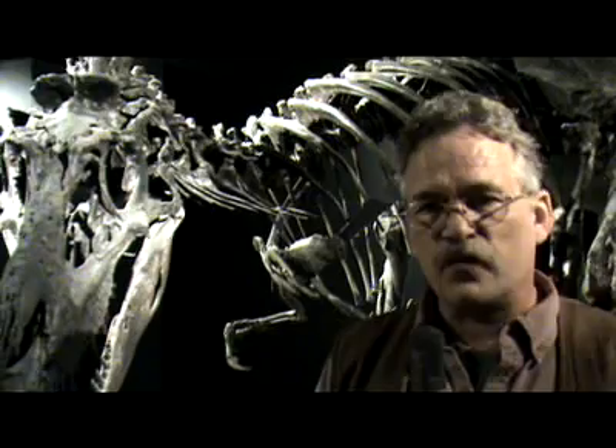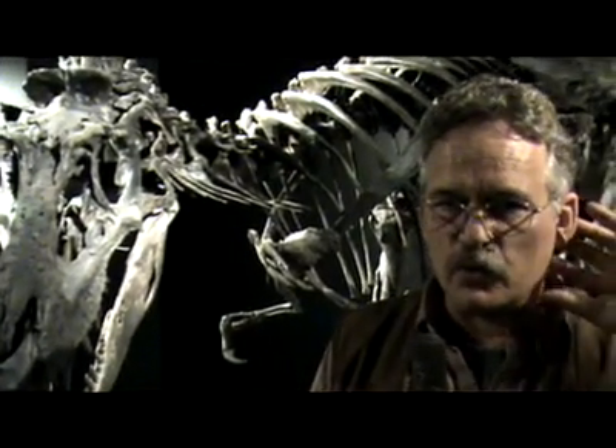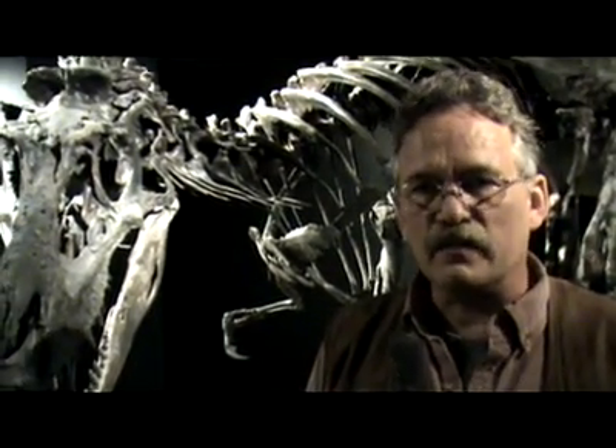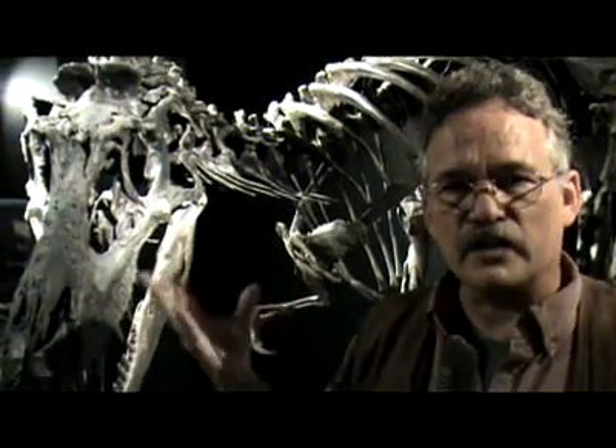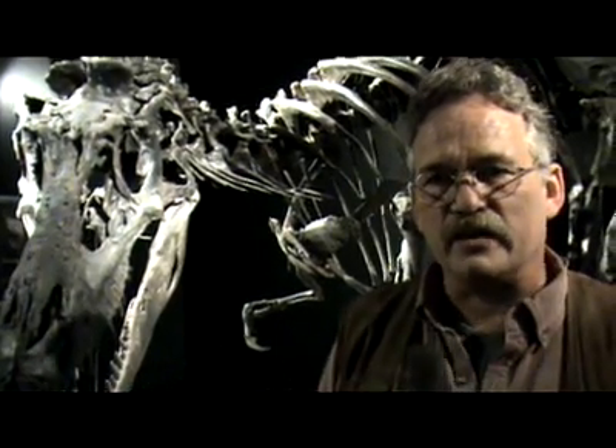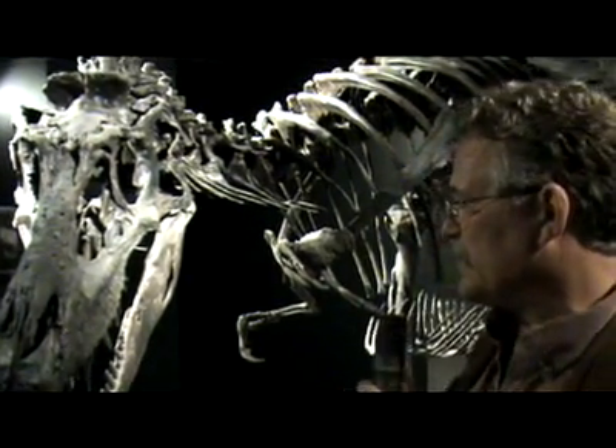It's a bone-forming meningioma, or perhaps a bone-forming cancer, that grew within the cerebellum of the animal, which is responsible for balance. We think all these other injuries were probably a result of this brain tumor. It's something we never expected to find, and it gives us a new idea of what is possible in fossil preservation.